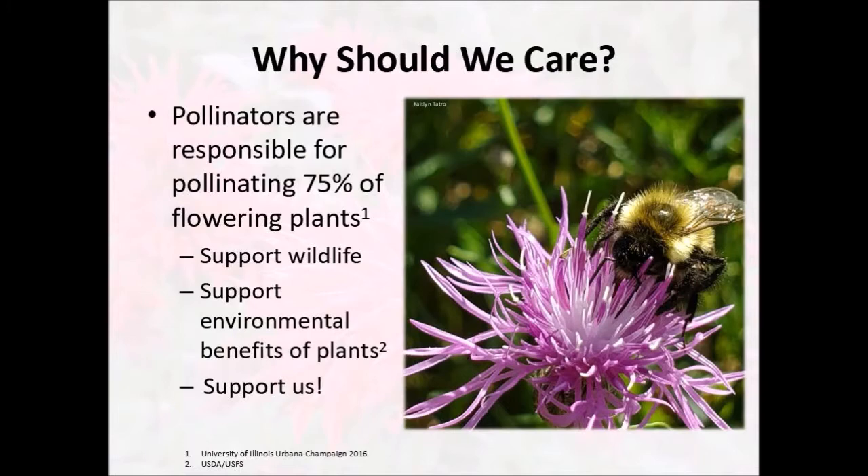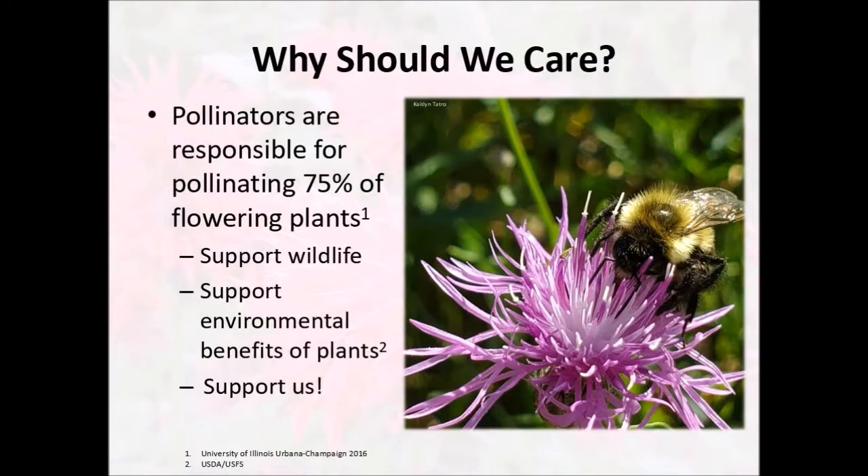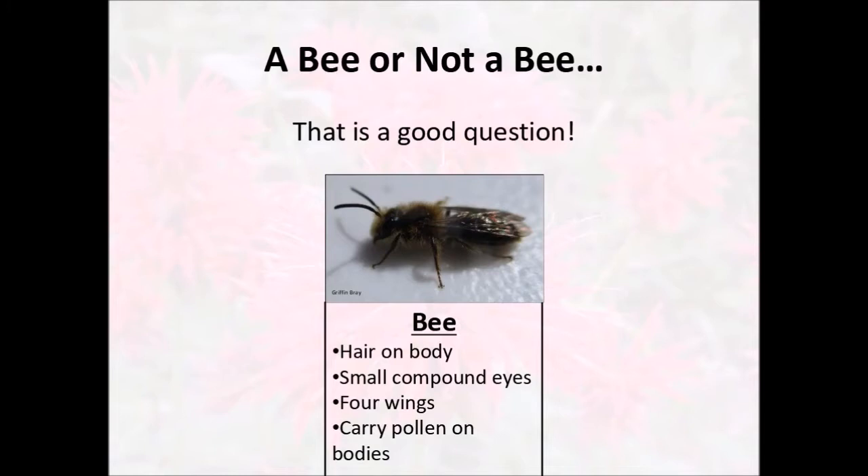Now, if you think about pollinators, the first thing that comes to your mind are probably bees. However, there is a little bit of confusion sometimes about what is a bee. So, bee or not a bee? It's a pretty good question. A lot of things look like bees, so we're going to break down what is a bee, what's not, and how to tell the difference between bees and bee mimics.